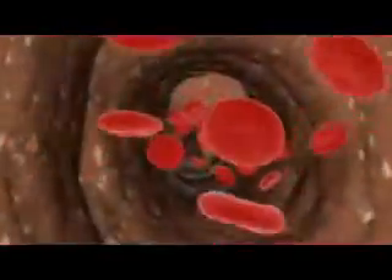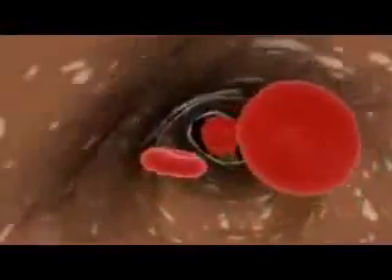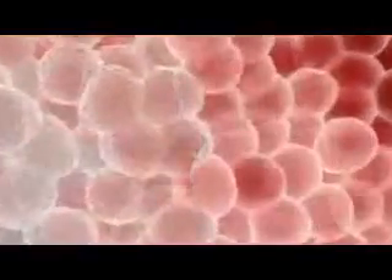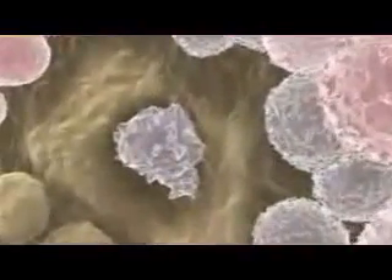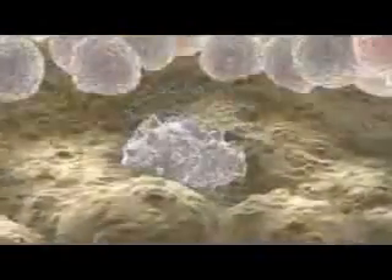Even after the embryo has grown into an adult, many of the body's cells continually die off and need to be replaced. For example, billions of red blood cells need to be replaced each day. This is the work of stem cells known as hematopoietic stem cells, which are located in the bone marrow. Residing in a complex cellular environment, the hematopoietic stem cell is able to generate precursors to every type of blood cell.